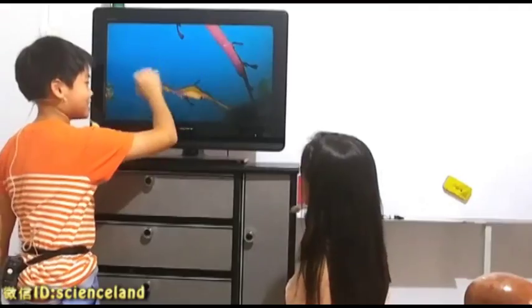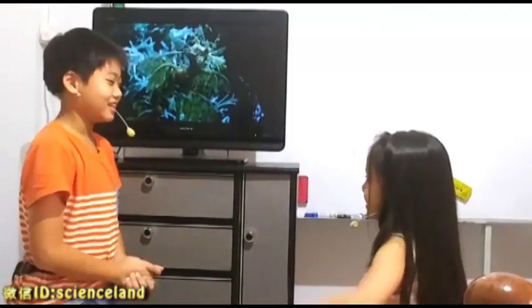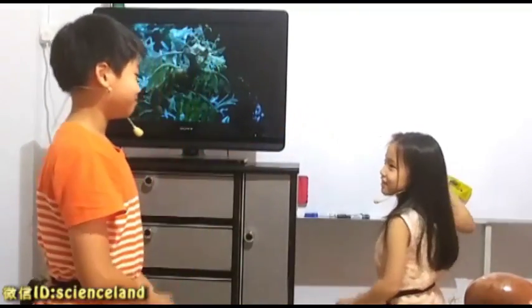Now, do you know what is this? What baby is this? Leafy sea dragon. Yes, just bear it. Okay.